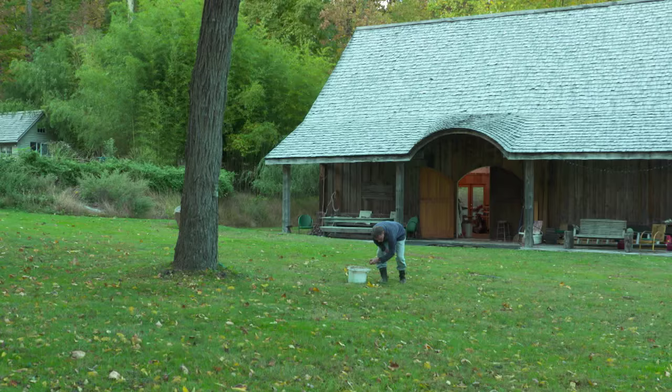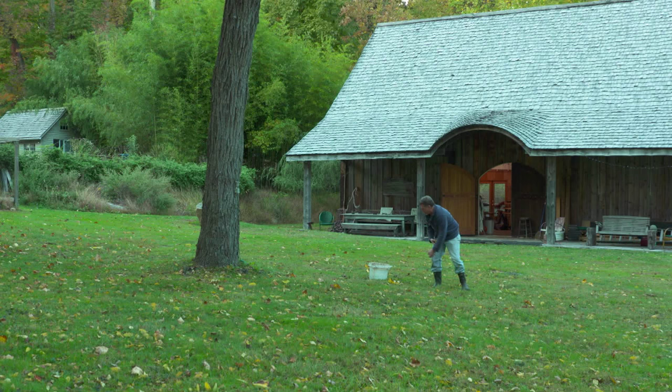This is artist Jim Toya. He's harvesting black walnuts outside his studio in Long Valley, New Jersey.